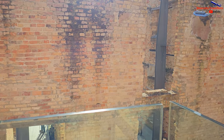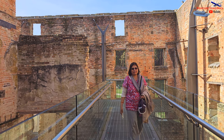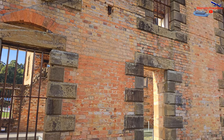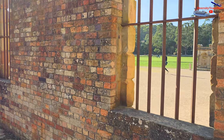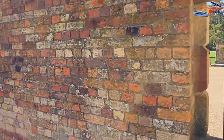The penitentiary building at Port Arthur is a powerful testament to the penal history of the site and offers visitors a glimpse into the lives of convicts during the colonial era. Its imposing presence and architectural features evoke a sense of the past and provide a sombre and thought-provoking experience for those exploring the Port Arthur site.